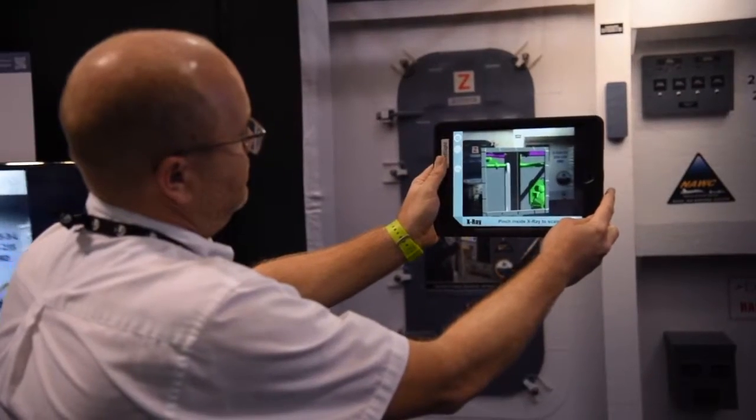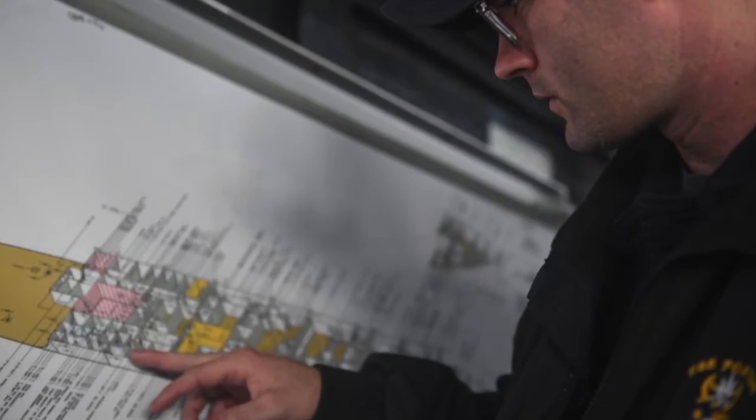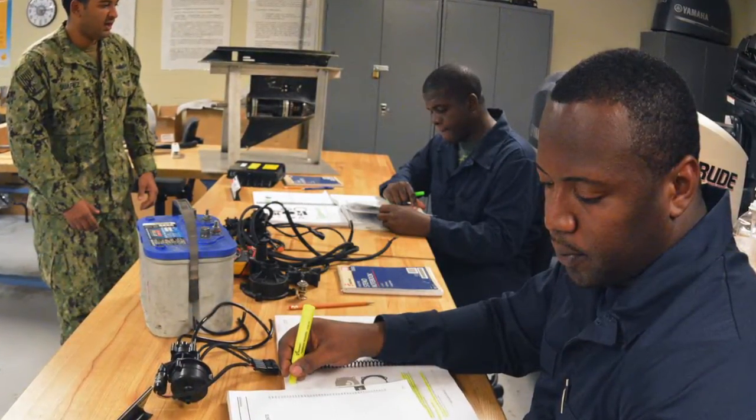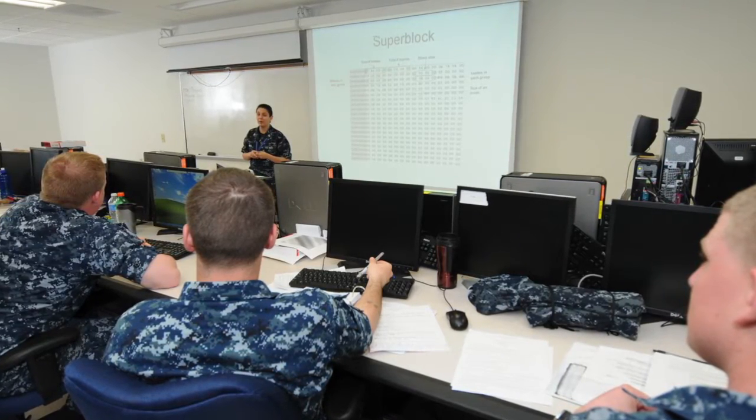Every sailor learns just a little bit differently. I might be a visual learner; you might be someone who benefits from reading or seeing a diagram. That is also part of the feedback — how do I learn best? If it's visual, give me pictures and videos. If you prefer schematics and reading, the system will tailor the learning environment to adapt to the way you learn fastest and most effectively.